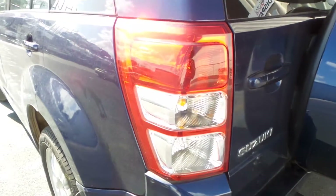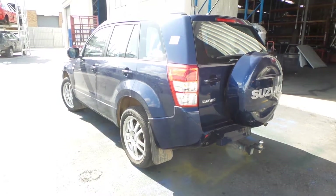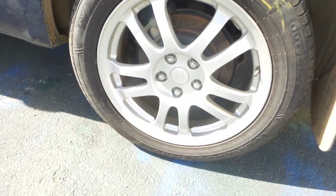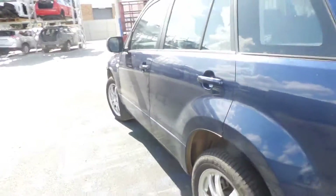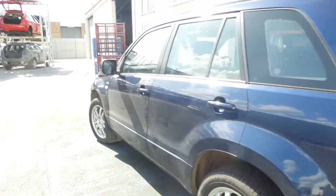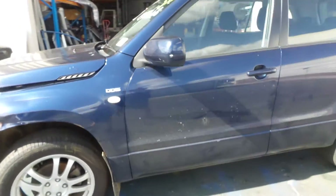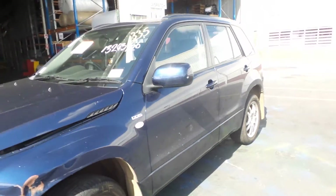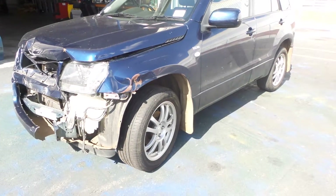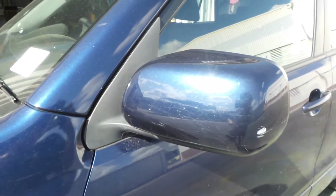We've got a good left hand tail light. Both the left hand doors appear to be in good condition. Unfortunately the left hand guard has not survived nor has the headlight. There is a good left hand electric door mirror.